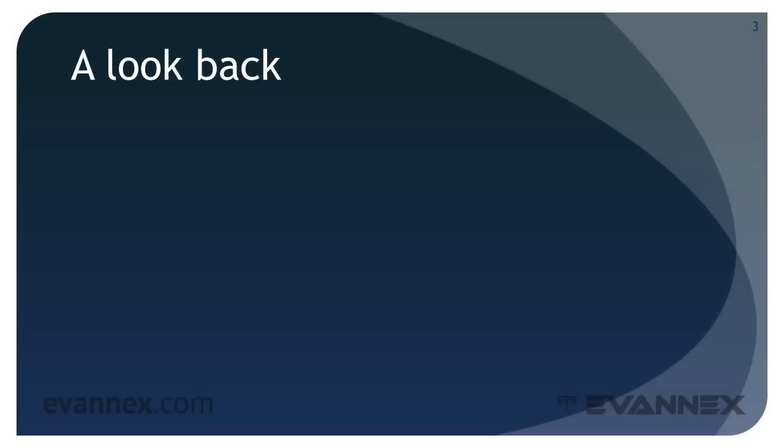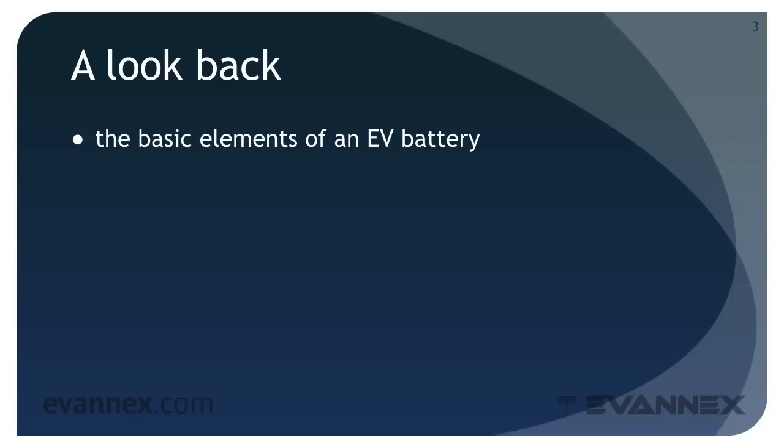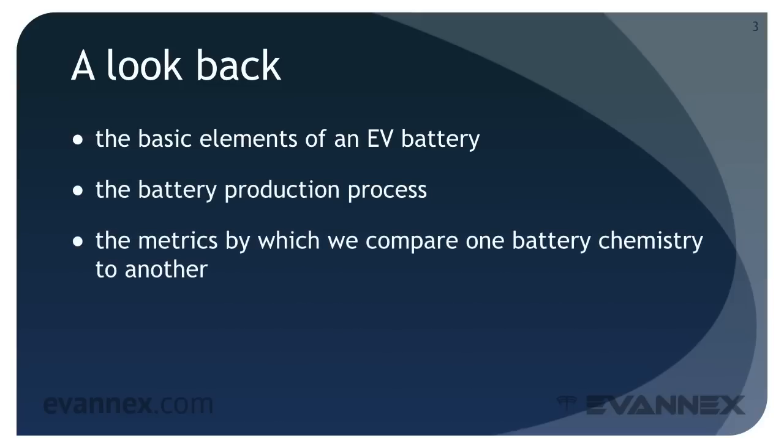In the preceding parts of this EVU mini course you learned about the basic elements of an EV battery, the battery production process, the technological characteristics or metrics by which we compare one battery chemistry to another, and the cost drivers for EV batteries. Now it's time to look at battery trends going forward.